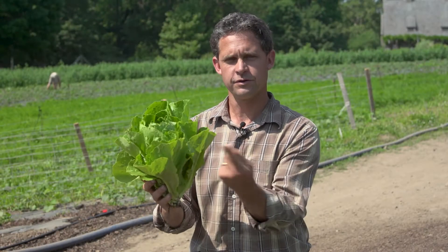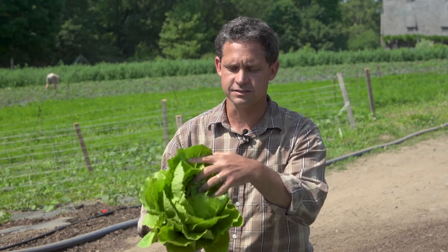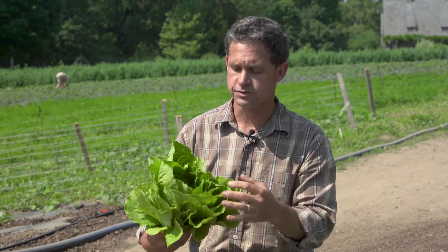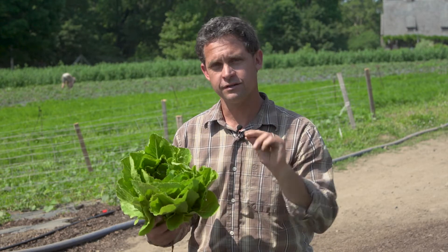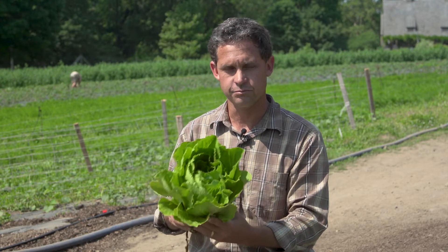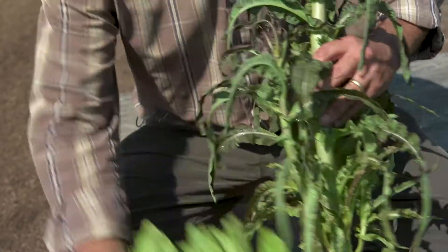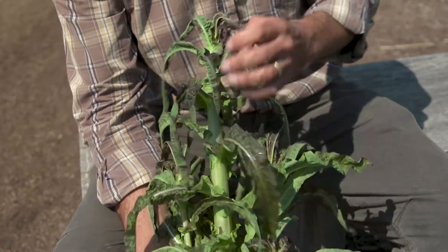A lettuce grows round and round and round and keeps producing leaves out of the middle and it expands like a flower. The longer it goes, it gets closer to actually flowering, and when that moment happens — when the trigger happens for this thing to go from being a vegetative plant to a flowering plant — it very quickly starts to spiral up and makes a tall flower stalk, a big long stalk, and produces a flower at the top.